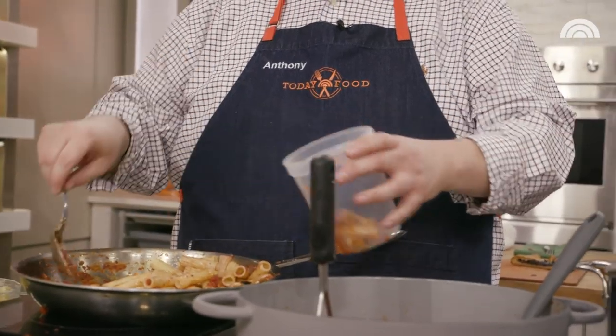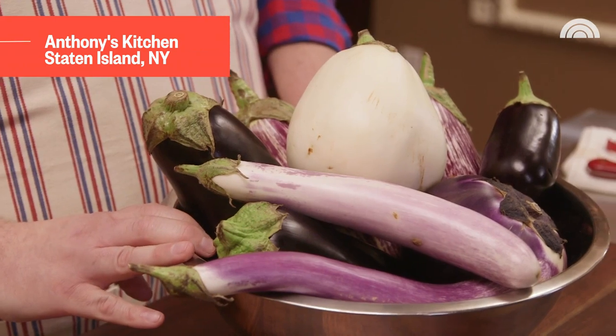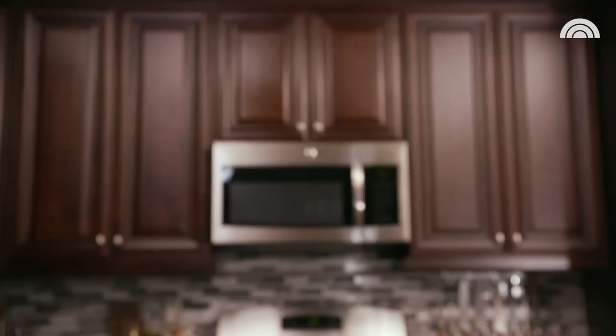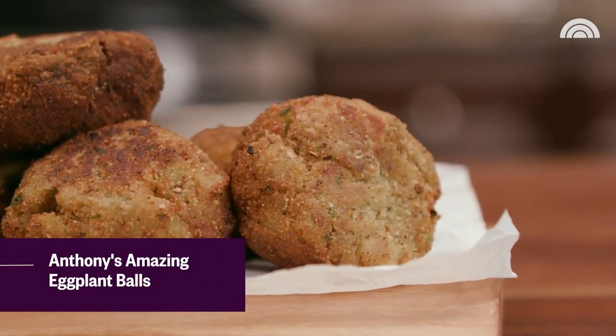When the show is over, the Today crew gets to enjoy the leftovers. And I've got the perfect recipe to use any leftover eggplant. My grandmother's from a small mountain town in Sicily and eggplant is a quintessential ingredient there. While this might not be super traditional Italian, this is my family's go-to eggplant recipe — our eggplant balls.